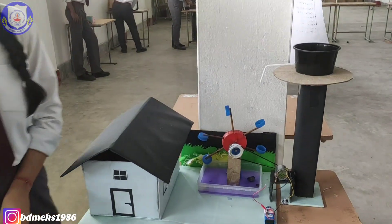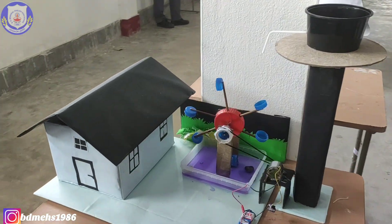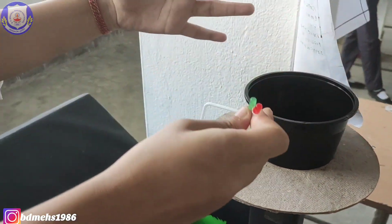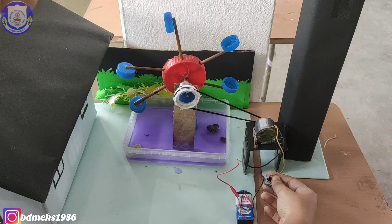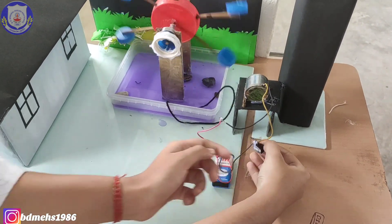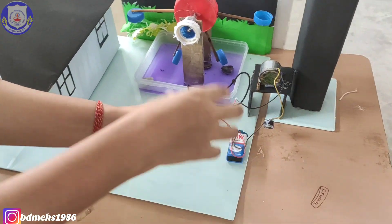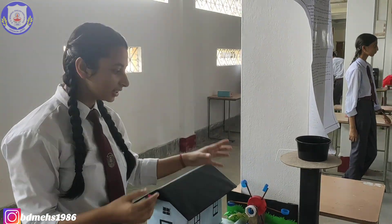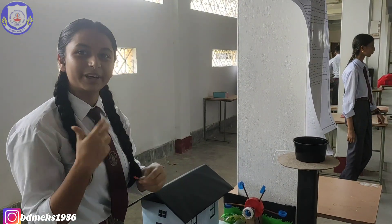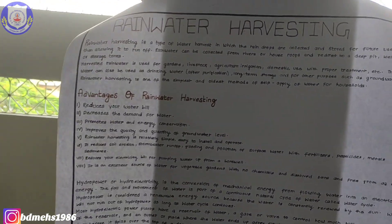One more project — rainwater harvesting, made by Soni Chaudhary of class 12. When rainwater falls into the tank, it will flow through here and the water will come down and rotate a turbine. If we connect a light or battery to this, electricity will be produced. So kinetic energy is converted into mechanical energy.